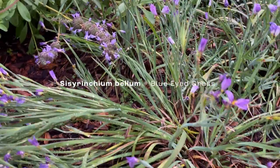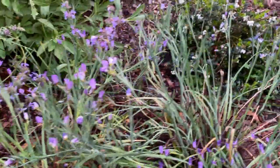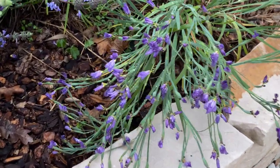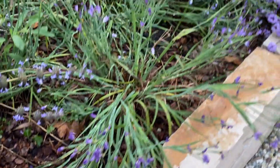With the blue-eyed grass, you really get the best of both worlds because we have this grass-like foliage texture along with the blue and purple flowers. They're flowering at this time of year — late winter through spring — and then they'll die back and get a bit funky as we move into summer.